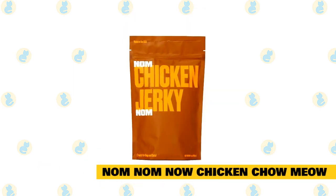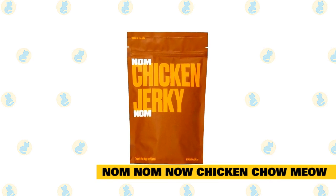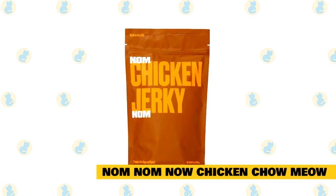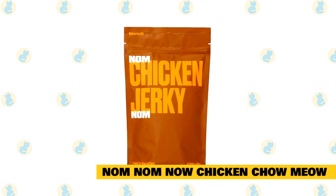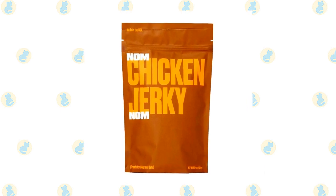Number five: Nom Nom Now Chicken Chow Meow. Nom Nom Now is an all-online subscription cat food service that only offers high-quality, all-natural cat food. This cat food is excellent for Maine Coons who need that high-protein diet. This food gets delivered straight to your door and is tailored to what your cat needs, which makes it a great pick.